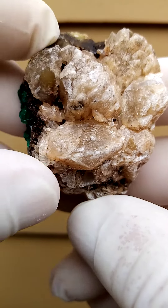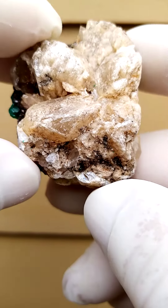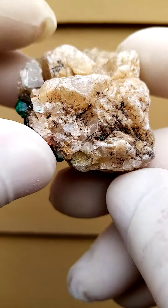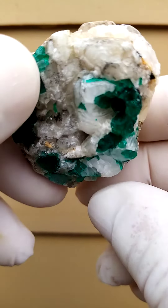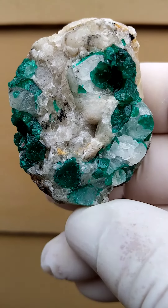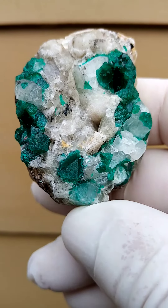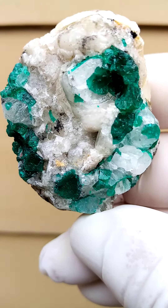Most likely from the Tantara mine in the Katanga Copper Crescent, we have a solid underlying matrix of calcite. But when we look on the other side — this is the side which appeals to me — there's a lovely little cave of dioptase over there. Let's see if we can get in a little bit closer and have a deeper look inside.